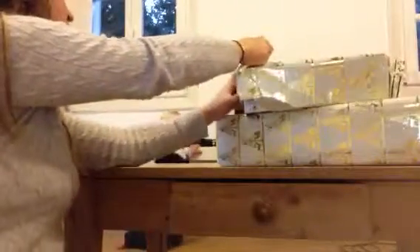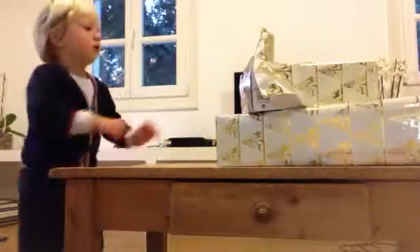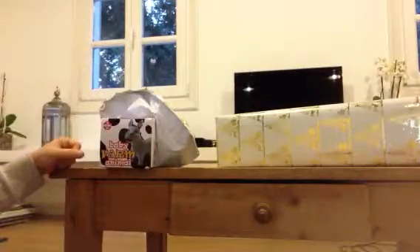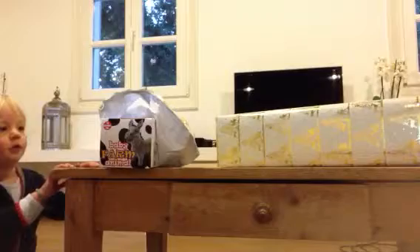Jack, come over to this present, look! Oh, what is that? Can you open it? Look at this, look at this. Open it, come on.